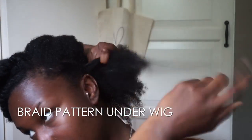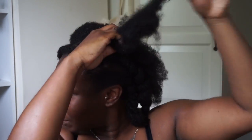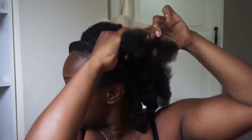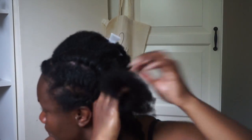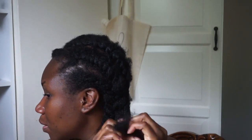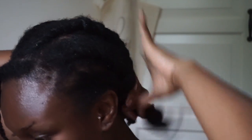My favourite braid pattern under my wigs is to do five to six big cornrows going all the way back and one at the front, as you can see here. This is for my leave out if I choose to have one. Of course, I do like to cheat sometimes and do flat twists instead because they are quicker and easier. Sometimes I even just do two strand twists all around my head and bun it up at the back.